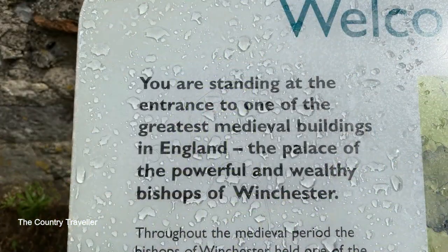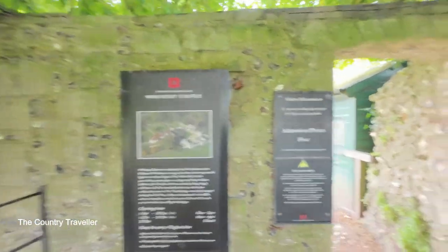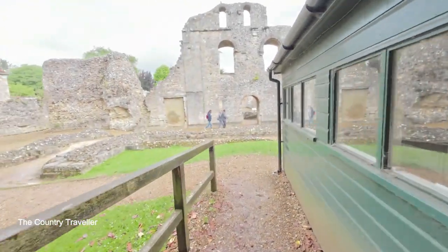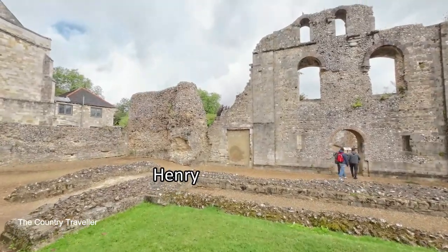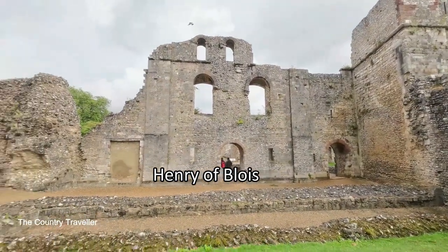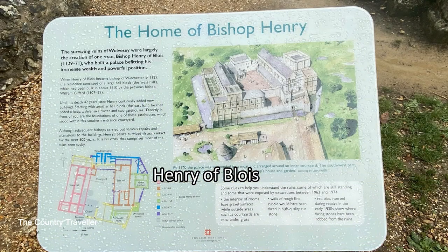This was built in the days when bishops were very powerful and influential men. The ruins that we can see here are of the palace which was completed by Henry of Blois in the 12th century. Henry was a grandson of William the Conqueror and brother of King Stephen — a very powerful man indeed.